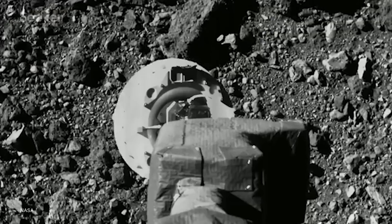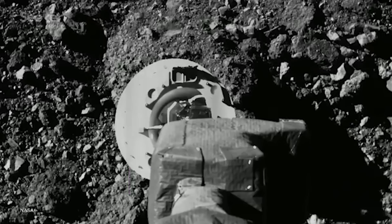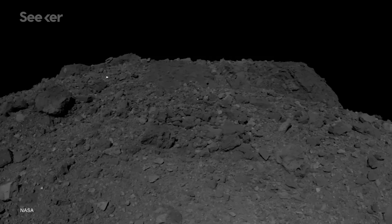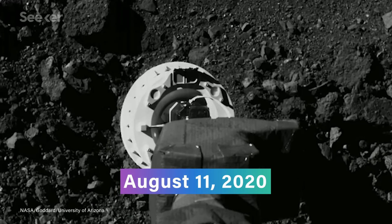NASA couldn't just send the spacecraft barging in there, so the mission planned for two rehearsals before the actual landing. The first rehearsal, in April 2020, went off without a hitch, with the spacecraft going through the first two of four steps in the sampling sequence. Then the coronavirus threw a wrench in everything, and the second rehearsal had to be pushed back to August. Rehearsal two went through the first three steps of the sampling sequence, up to Match Point Burn, where OSIRIS-REx matches the rotation of the asteroid. The spacecraft came within 40 meters of Bennu, even deploying its sampling arm, but backed away before making contact.